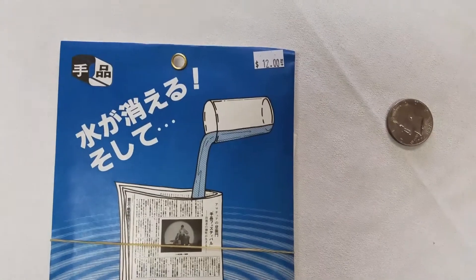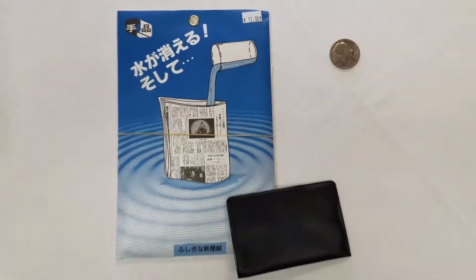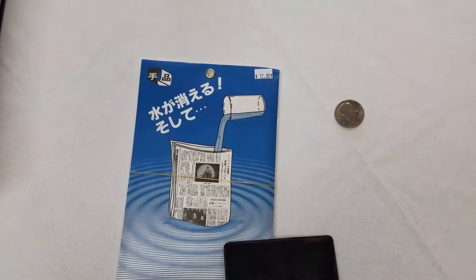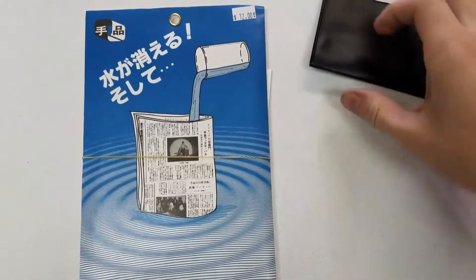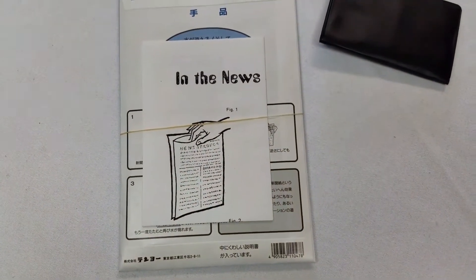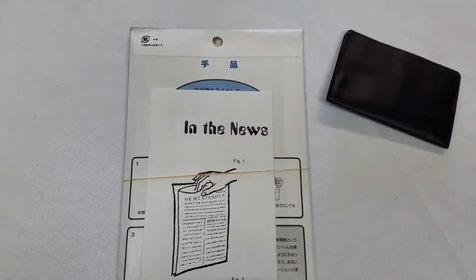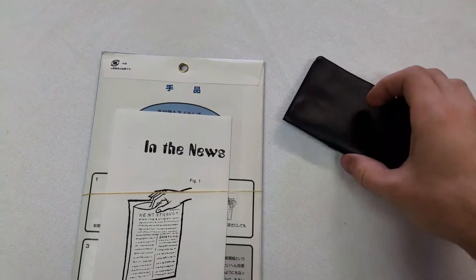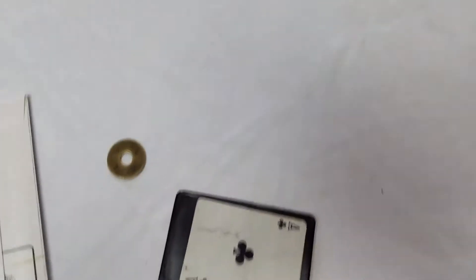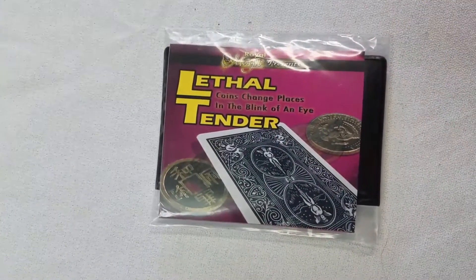This effect in the news is a wonderful effect where a newspaper is folded into fourths, filled up with water, turned completely upside down, and finally you can reveal the water dumps back out into a cup and everything is left dry. As for what you just saw up here in the corner, that is Lethal Tender — a really, really great piece.